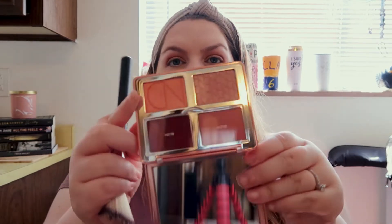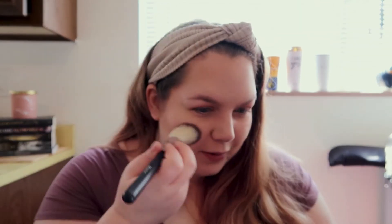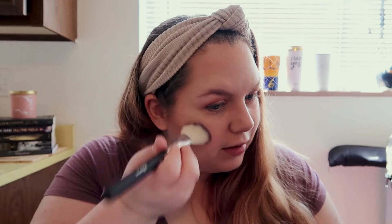I've definitely never used shimmer blush before — I always stick with matte. I just got the Natasha Denona Bloom palette and I'm going to try one of these shades using a Morphe blush brush. Whenever I put blush on it feels like too much right away, and then after 10 or 20 minutes when I haven't been looking at myself, I can't even tell it's there — so I really don't have a good feel for blush.